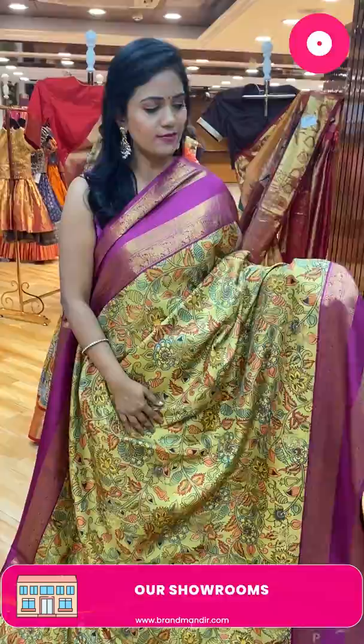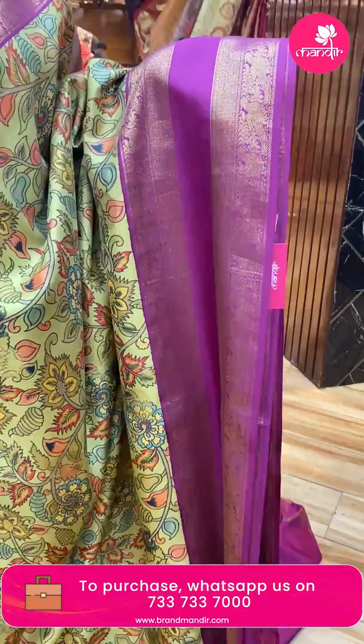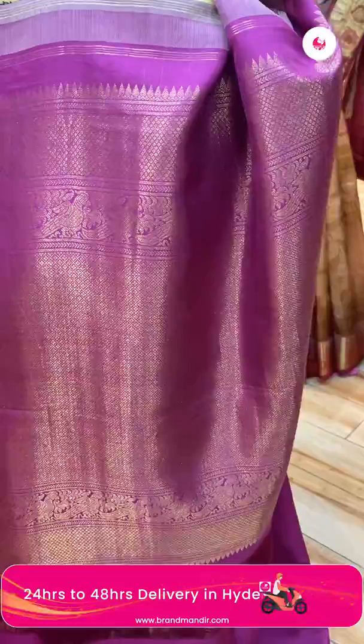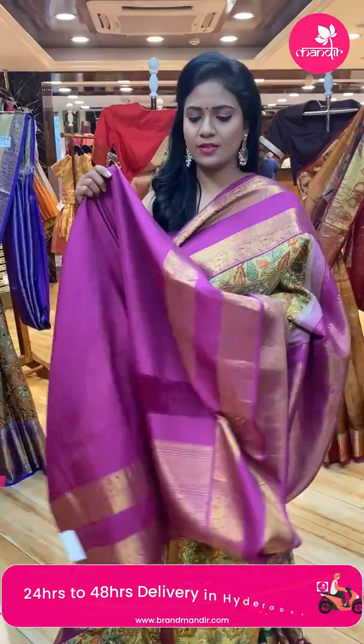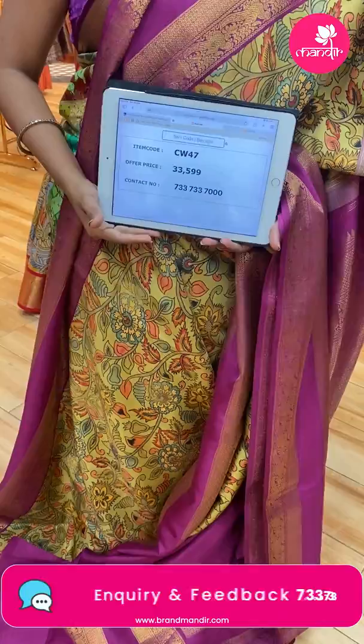Next saree — wow, very pretty green color! Olive green with a purple combination. All over body digital floral print along with zari florals. Border is contrast medium with peacocks and diamond brocade. Pallu is contrast, very richly integrated diamond brocade. Blouse is contrast plain along with the border. Saree code CW47, and the price is ₹33,599 only.